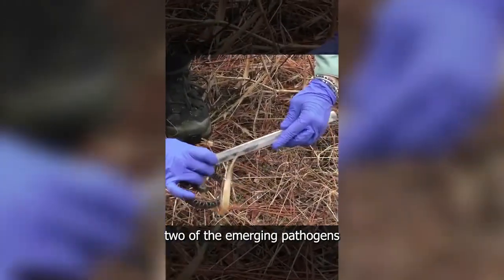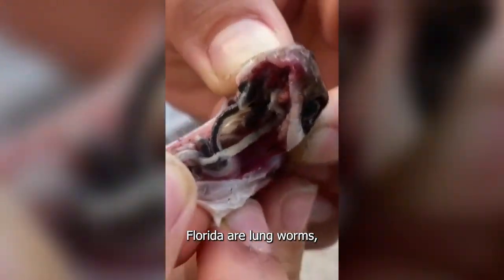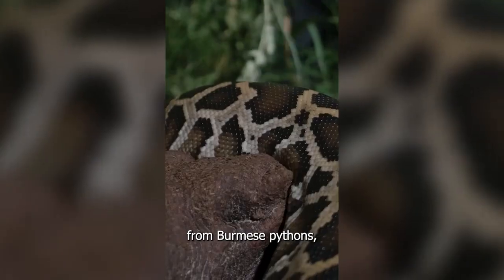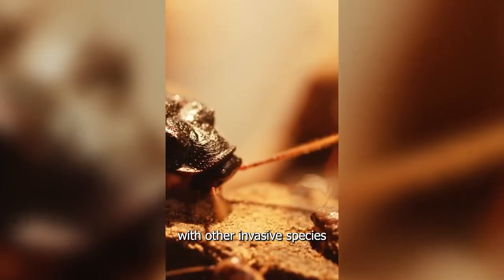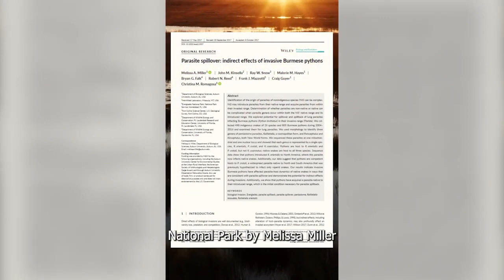Two of the emerging pathogens that impact pygmy rattlesnakes across Florida are lungworms, which are Raillietiella orientalis, mostly spilled over from Burmese pythons but have likely also spilled over with other invasive species like cockroaches and tokay geckos. First documented in Everglades National Park by Melissa Miller.